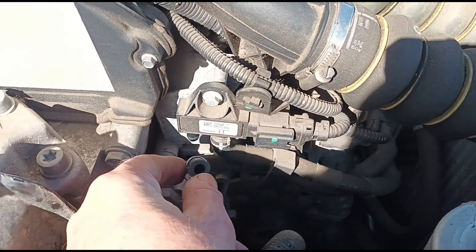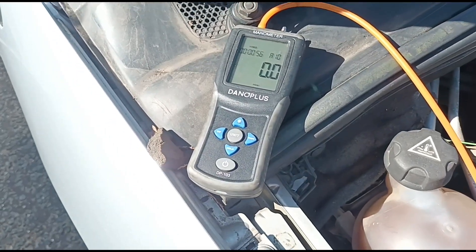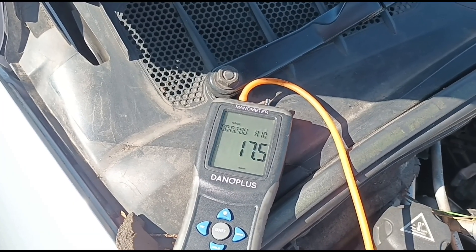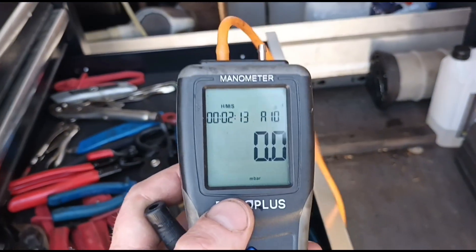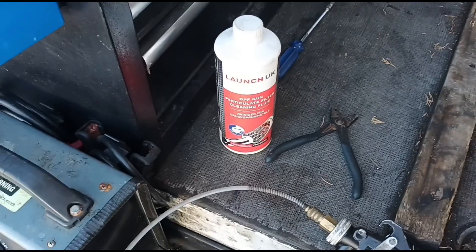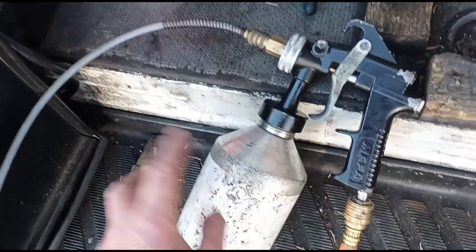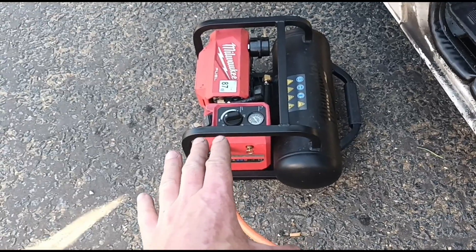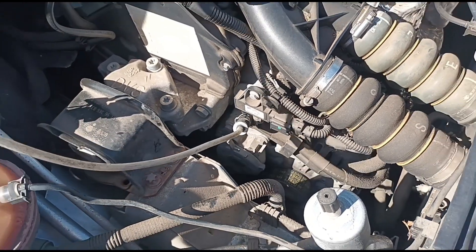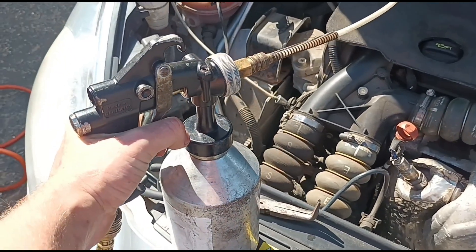This is the pipe I'm removing. If you're not sure which pipe to remove on your car, you can use a digital manometer — connect it up to the pipes to see which one has the highest pressure, and that's where you put your cleaning fluid. I'm going to use a bottle of Launch DPF cleaner with the Launch gun — pour the fluid in, connect it up to the compressor at 131 PSI, connect that to the DPF pressure ports that we've disconnected, and squeeze the trigger to get all the fluid into the DPF.